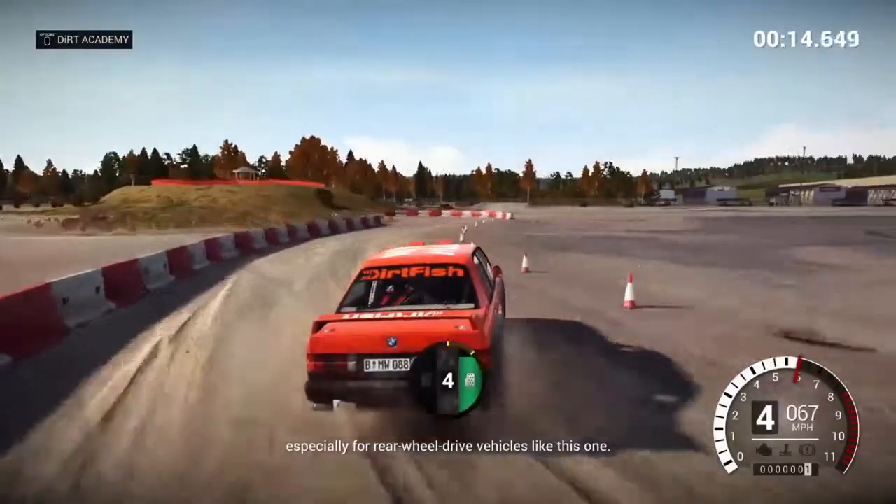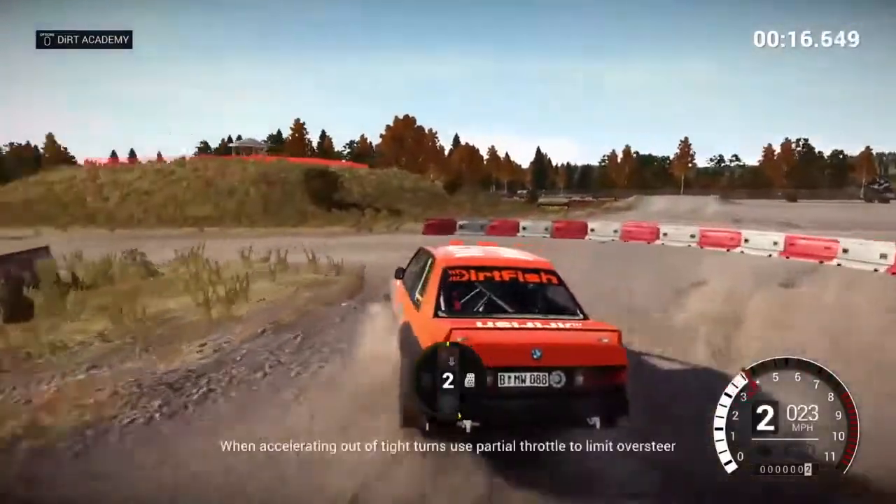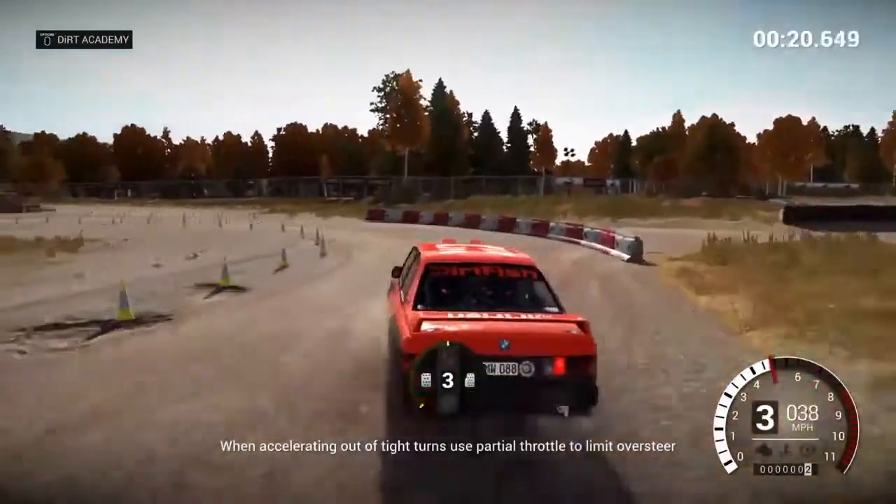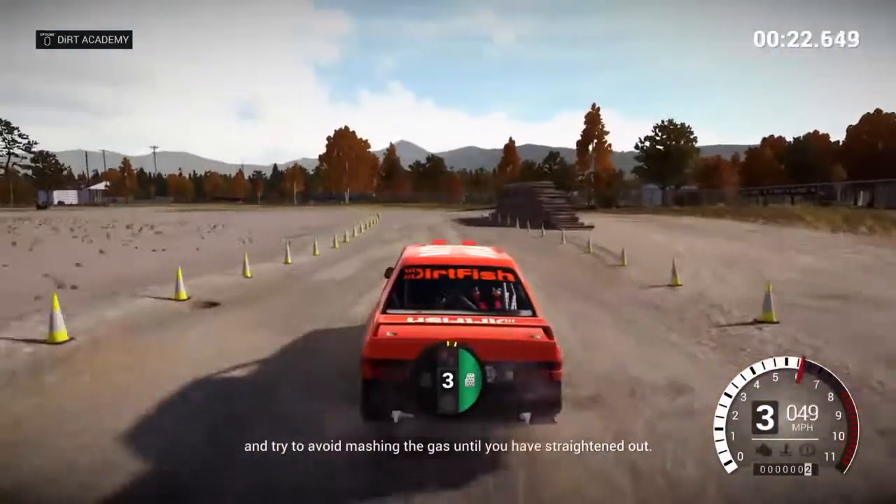Especially for rear-wheel-drive vehicles like this one. When accelerating at a tight turn, use partial throttle to limit oversteer and try to avoid mashing the gas until you've straightened out.